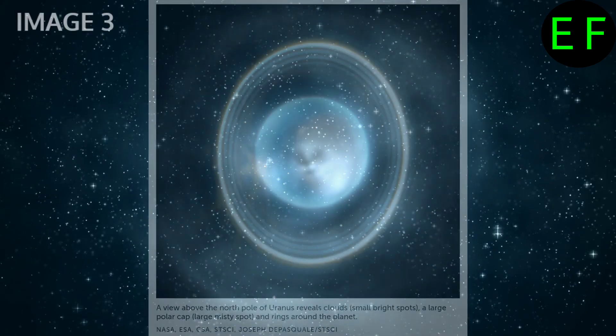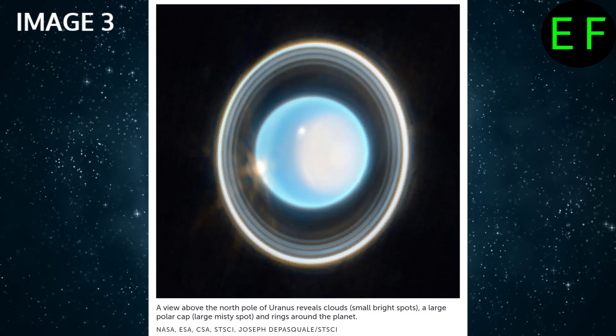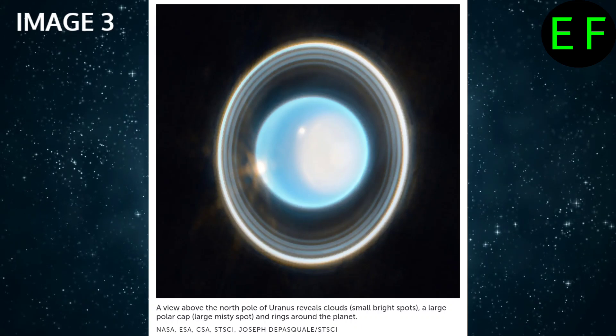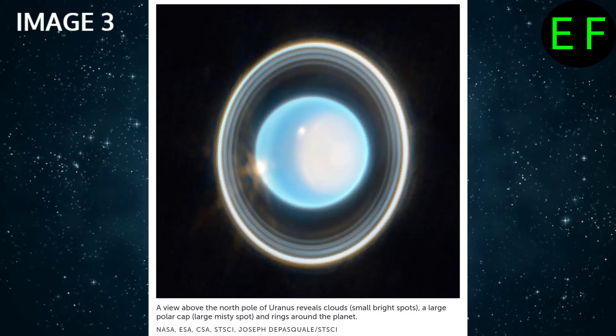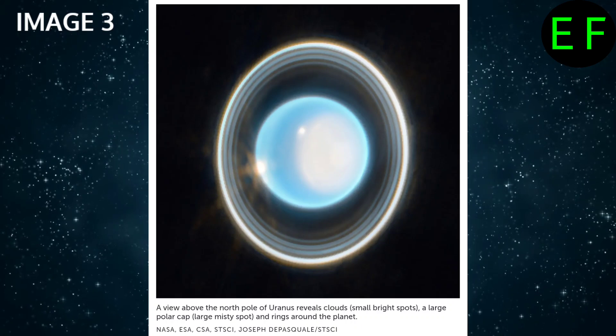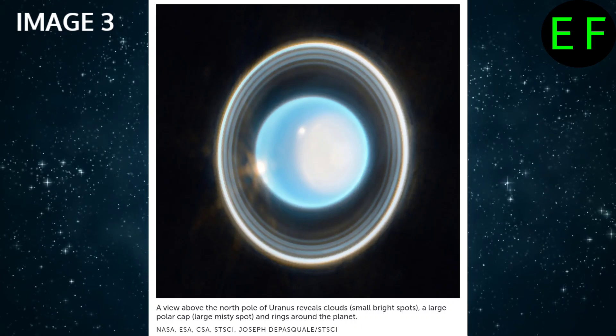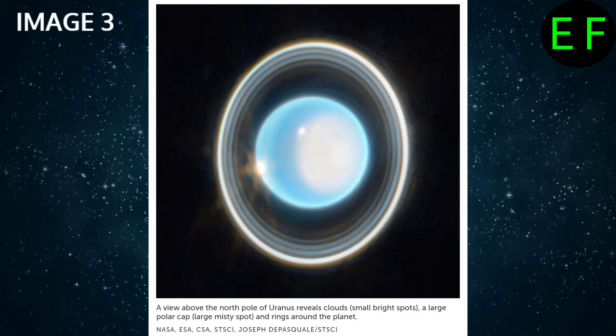Watching the weather on a ringed ice giant. Even in a brief 12-minute exposure with JWST cameras, there are signs that it was a cloudy day in at least a few places on giant icy Uranus. This view of the planet's North Pole, taken in February, is possible because Uranus is tilted on its side. The overhead perspective makes the faint inner rings visible with unprecedented resolution.